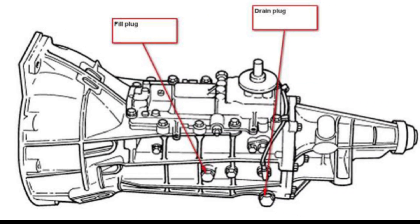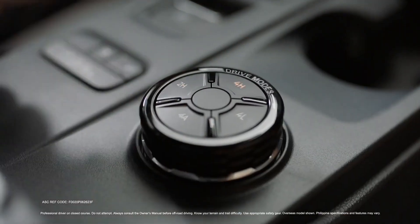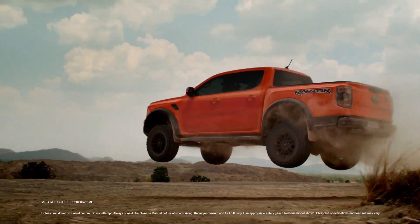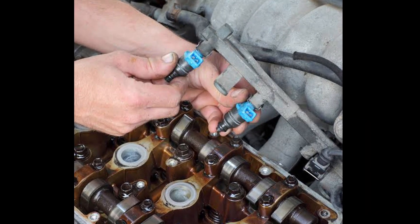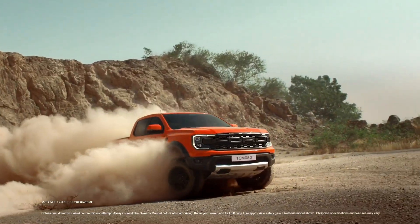One common issue that Ford Ranger owners may face is engine problems. The powerful turbo-diesel engine used by the Ranger is designed to handle tough terrains and heavy towing. However, issues with fuel injectors, overheating, exhaust smoke, and diminished fuel economy are common engine-related problems that may arise.